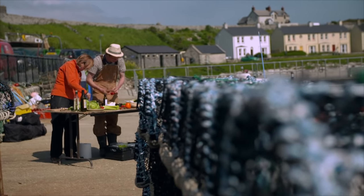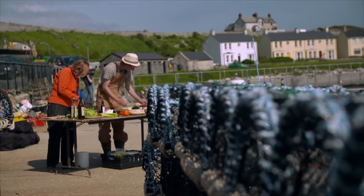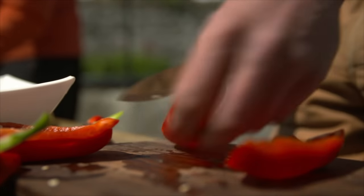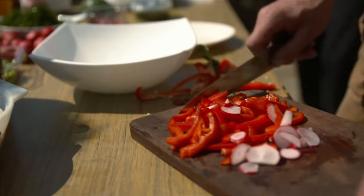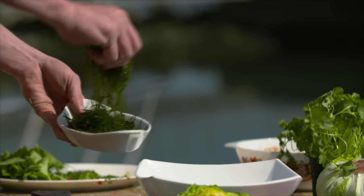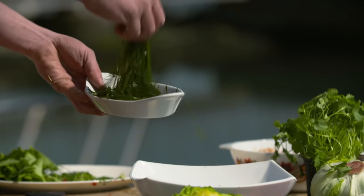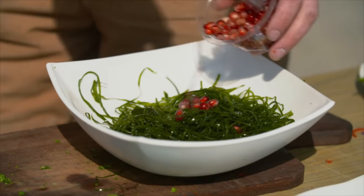The kelp is cut into ribbons at the port, where Philip has set up an al fresco kitchen. He makes the various fillings for the wraps with peppers, salad, avocado and crab meat, and kelp noodles with added bittersweet pomegranate seeds.